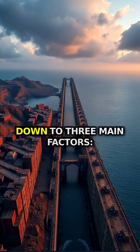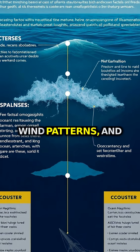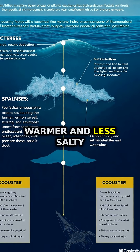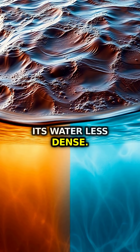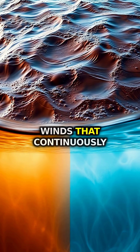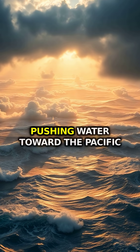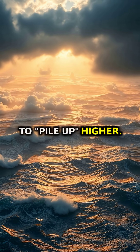But why? It comes down to three main factors: water density, wind patterns, and the shape of the continents. The Pacific is slightly warmer and less salty than the Atlantic, making its water less dense. Then there are the trade winds that continuously blow westward across Central America, literally pushing water toward the Pacific side and causing it to pile up higher.